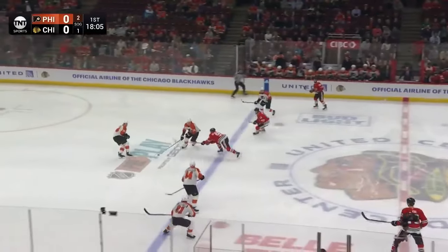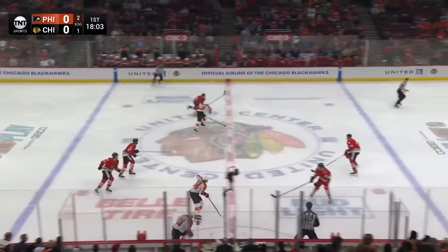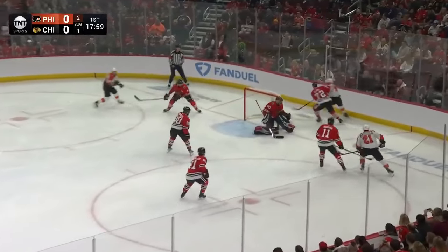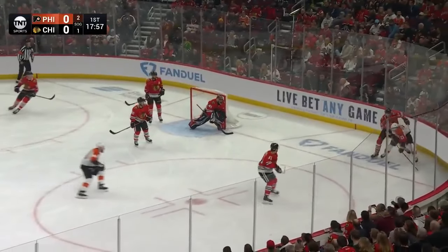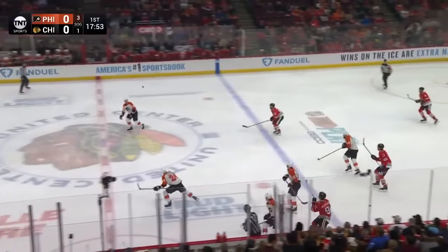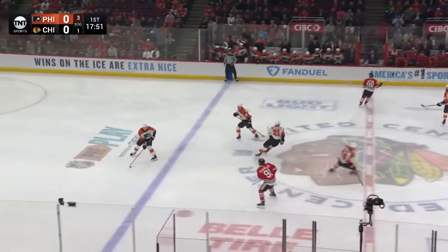Scramble for the puck in front. Chicago on the road have not won in 21 games, much better on home ice with a record of 11-14-2, as Lawton moves in with a backhand shot. That's turned aside by Soderblum, and now the puck is cleared out by the Blackhawks.